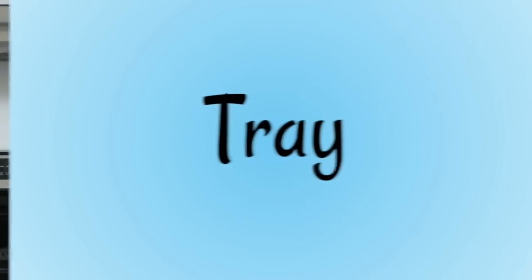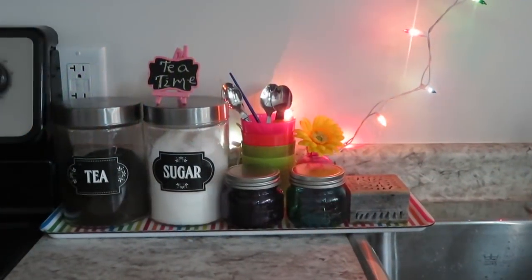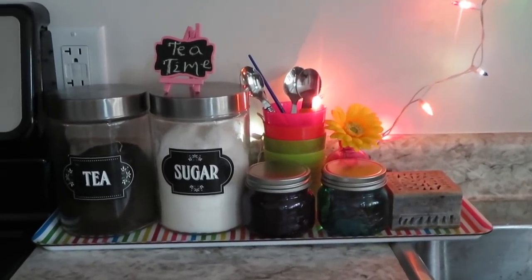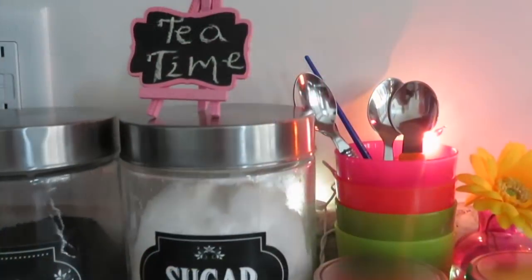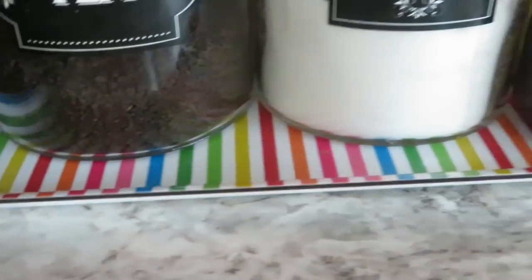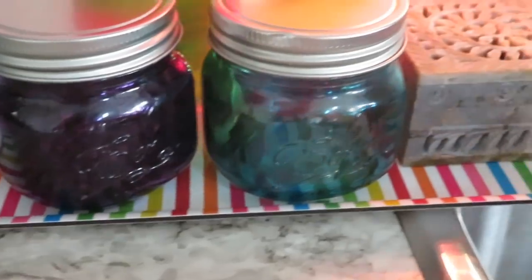So let's get started. It's always advisable to use trays to keep frequently used items during cooking so that they are easily accessible. Create a tea or coffee counter with some decorative mason jars, a little touch of color, some spoons. This colorful tray is from IKEA.